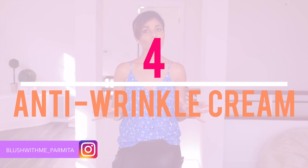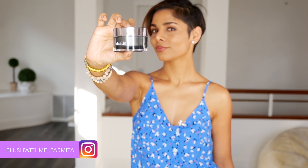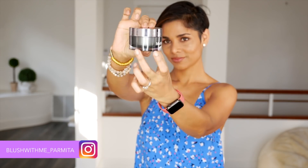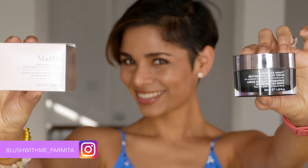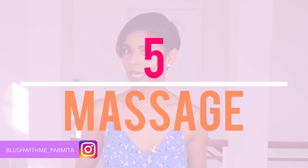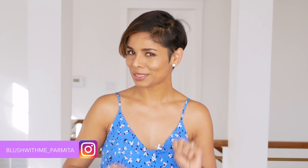Tip number four: the skin on your neck is very delicate — give it the same treatment you give your face. Pamper it with a good anti-wrinkle cream at night. I have started using Myel Restorative Night Repair Cream and I think this is phenomenal. I will link this in the description below. For those of you looking for a really good night cream that is good for sensitive skin, try this — I have sensitive skin and I love this product.